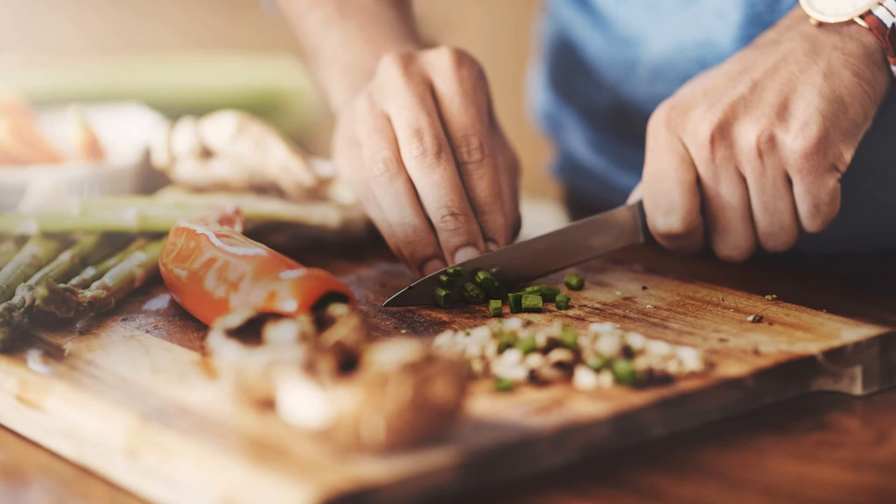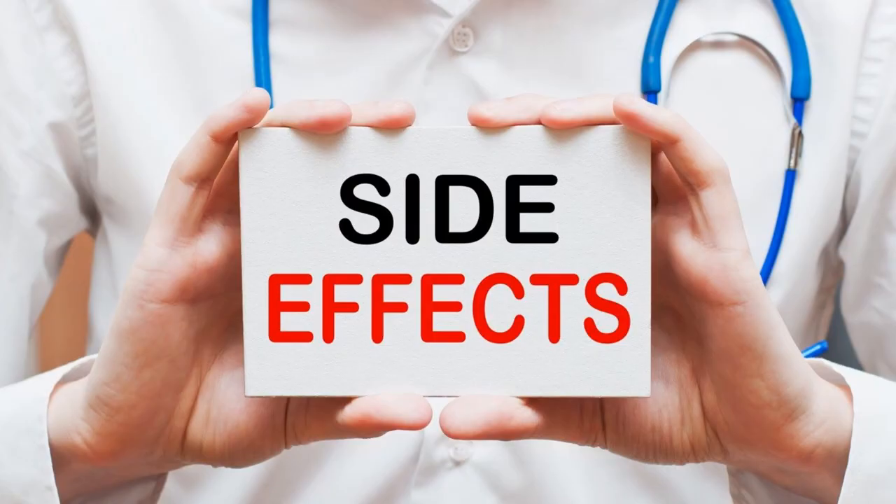You should avoid using this during pregnancy and breastfeeding. It should not be used during the first six months of pregnancy as it can induce a miscarriage. The herb has a bitter taste and can cause irritation to the mucous membranes. Using it may result in a burning feeling in the digestive tract if taken in excess, and it can even damage the liver.